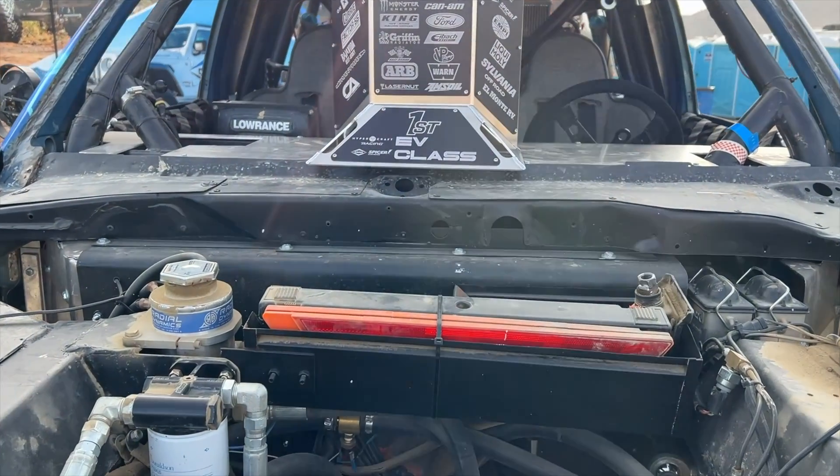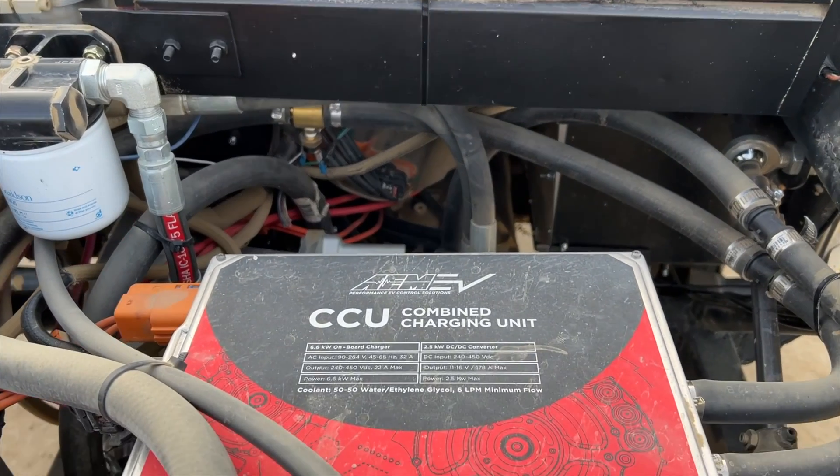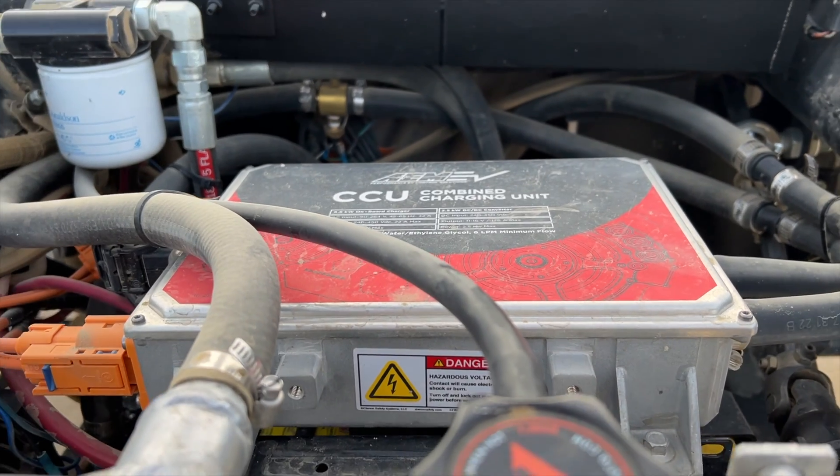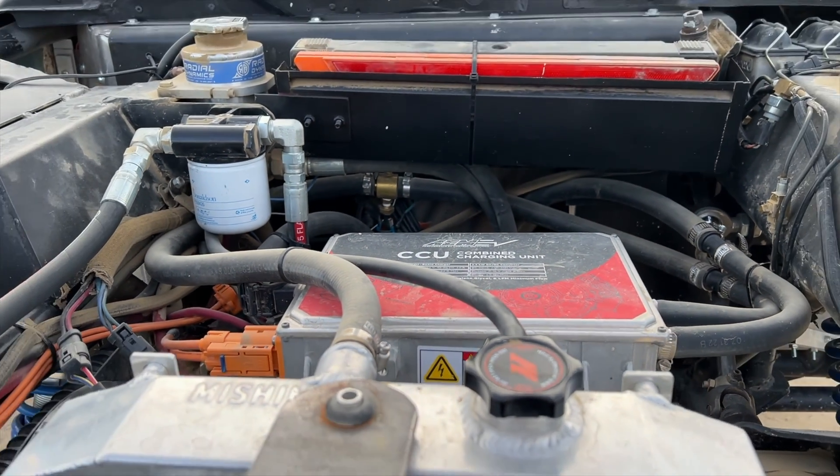We're powered by a Tesla Model S. This whole truck was built out of our home garage. Keith built it in 10 months, and we were able to get it fully running last year. This year is our first time racing it and being able to get a lot more power out of it than before.